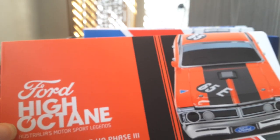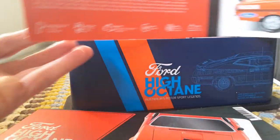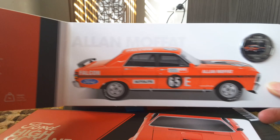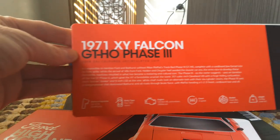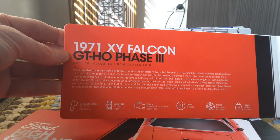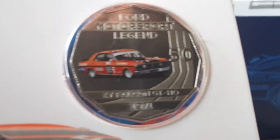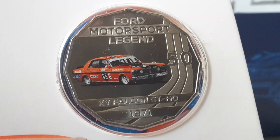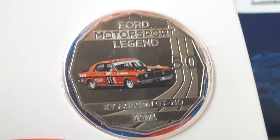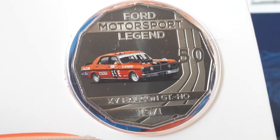The next one is 1971 — this is another Falcon. If we open it up, we have the car itself, a small hotted-up version, with specifications of the actual car. Here is the coin itself — it looks quite good detail. Some of these pictures of cars are not as good, but this one is quite good.